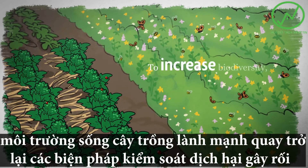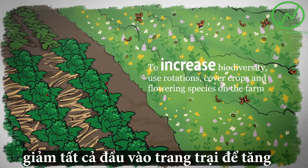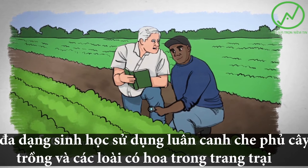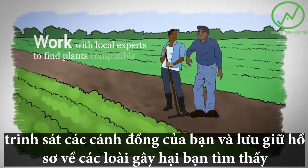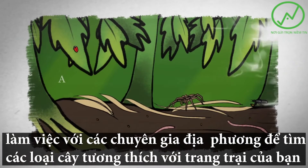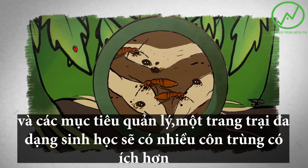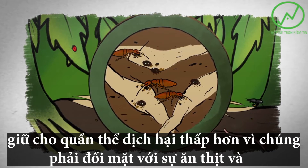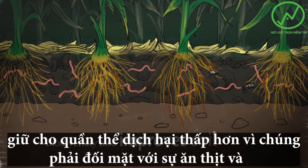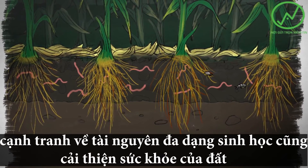To increase biodiversity, use rotations, cover crops, and flowering species on the farm. Scout your fields and keep records of the pests you find. Work with local experts to find plants compatible with your farm and management goals. A biodiverse farm will have more beneficial insects, keeping pest populations lower because they face predation and competition for resources. Biodiversity also improves soil health, leading to crops that grow vigorously and are better able to defend themselves.